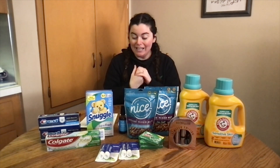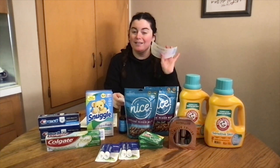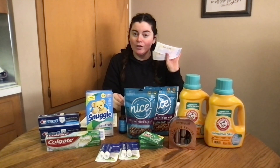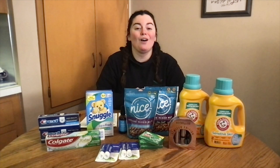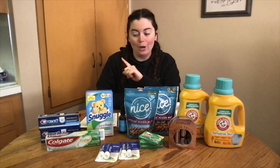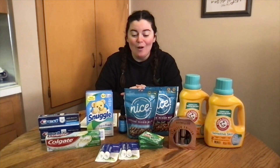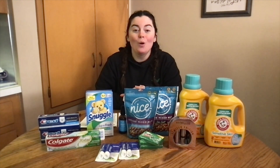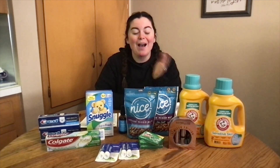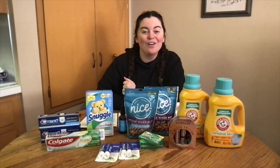Including the $7 in register rewards — because that's how a lot of couponers calculate it — you'd be looking at $19.12, or just $1.19 per item for 16 items. If you want to replicate this entire deal you're more than welcome to. I'm happy to answer any questions. Thank you so much for tuning in and have a great day!